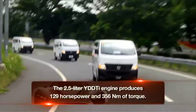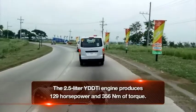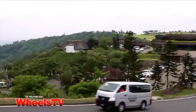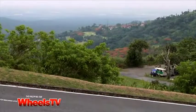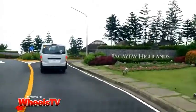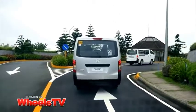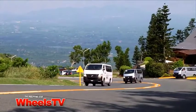Immediately, it impresses with its modern exterior. It now has better aerodynamics thanks to flushed body panels. With a class-leading engine, the NV350 Urban made short work of heading up to Tagaytay for lunch. Based on the same engine found in the all-new Navara, the Urban pulled smoothly and with confidence.